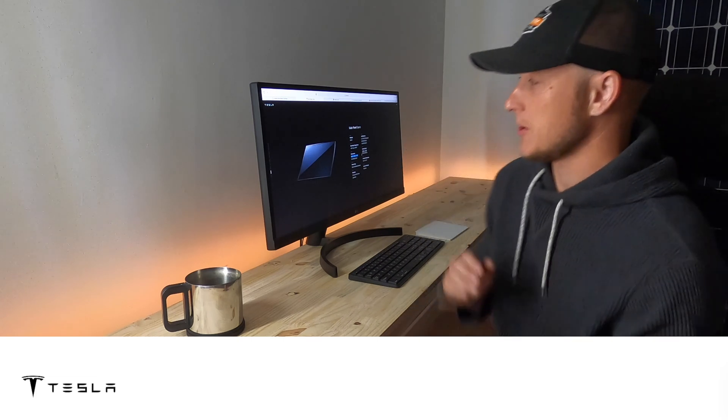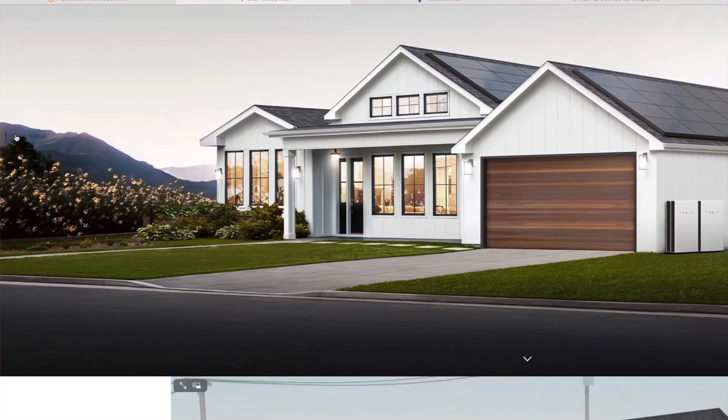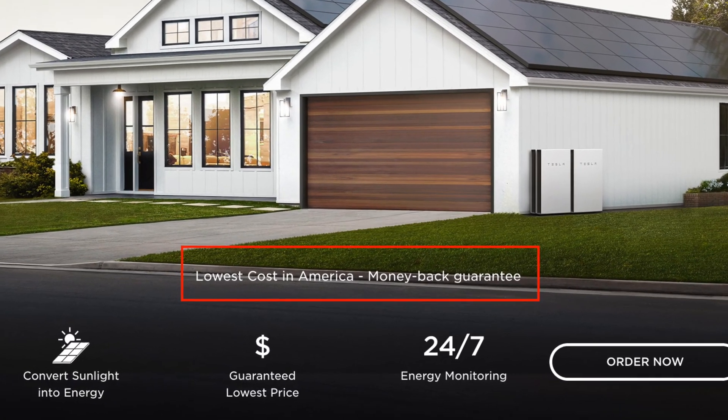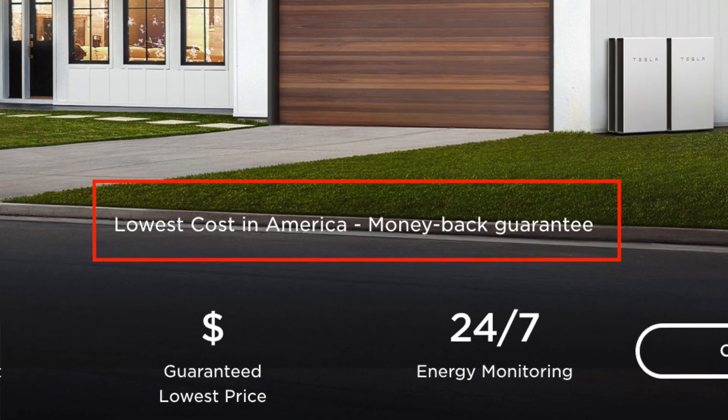Q Cell makes a fantastic solar panel, but is it premium? No — and that's where I have a problem with Tesla. If you go to their website, they're currently advertising 'lowest cost in America' with a money-back guarantee. You could buy three 340-watt Q Cell panels for the same price as one 420-watt SunPower panel. That gives you an idea of the price difference. Tesla is not premium; Tesla is value.